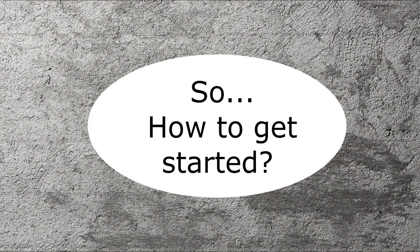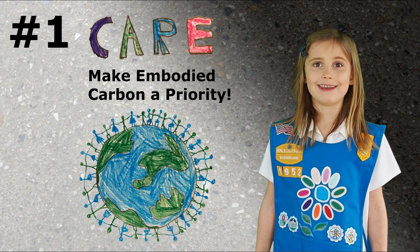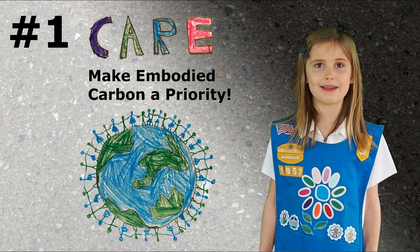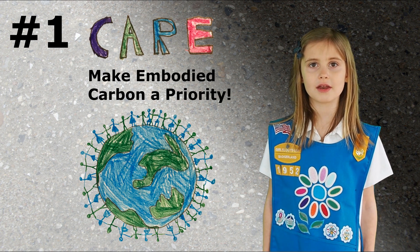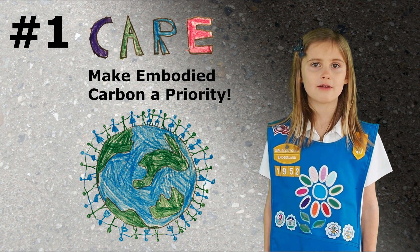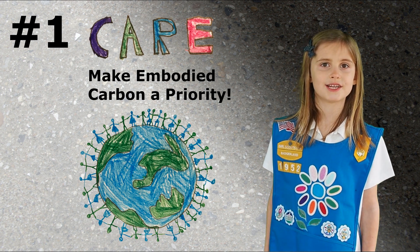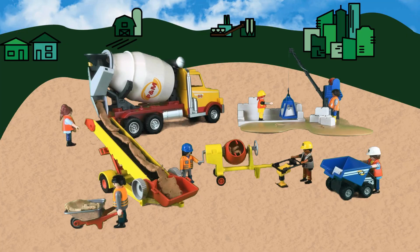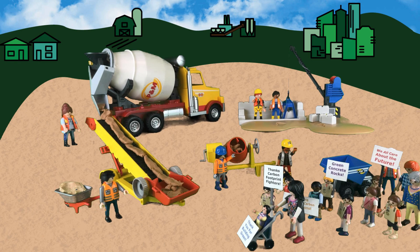We did research and talked to experts for their suggestions. Care! No really, start with caring. Make greener concrete a priority and make embodied carbon an issue. Talk about it over your coffee break and start out your meetings with it. Even if climate change isn't an issue for you or your clients, we guarantee it is already a big issue for the next generation.